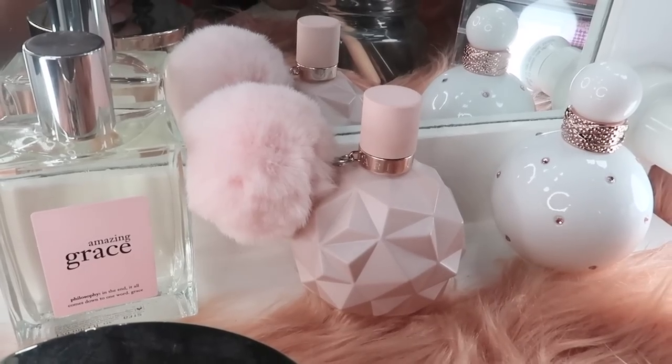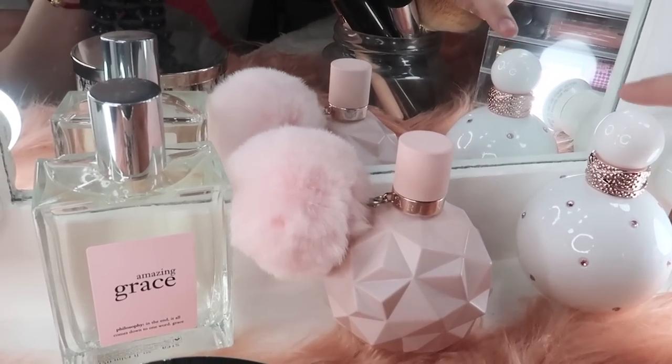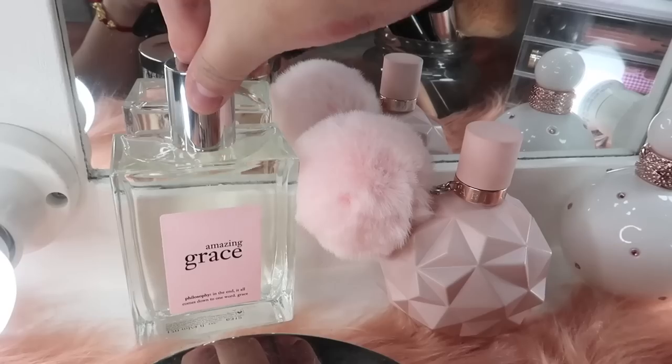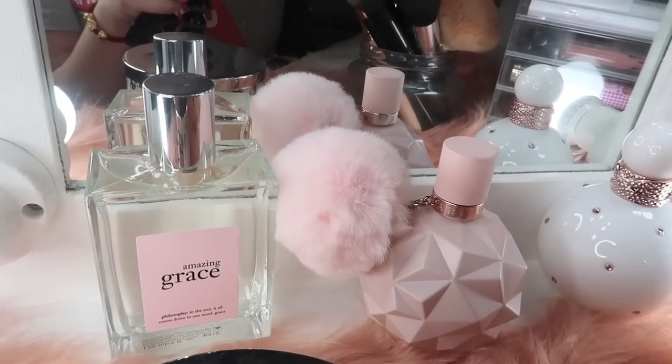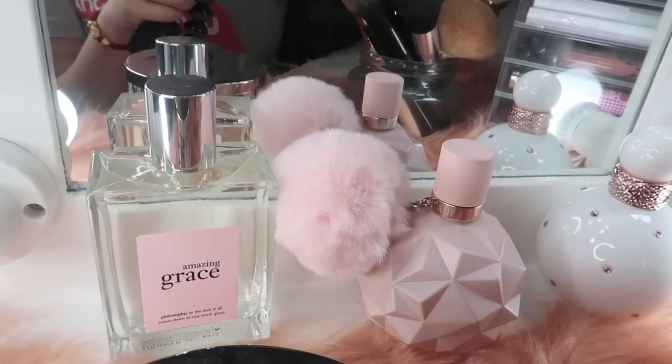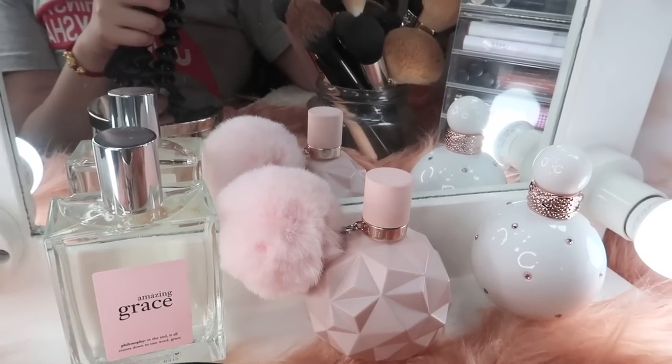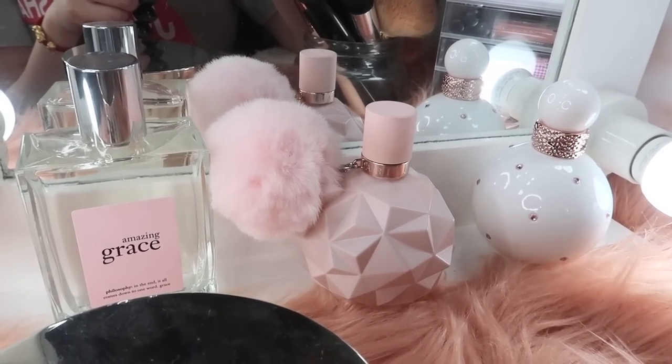Tapos may mga perfumes din ako na naka-display right now. This is Britney Spears Fantasy Intimate, yung Ariana Grande Sweet Like Candy na favorite ko, tapos yung Amazing Grace by Philosophy. I really like having scents displayed here para alam ko na magagamit ko sila, tsaka para maabot ko lang sila ng mabilisan.